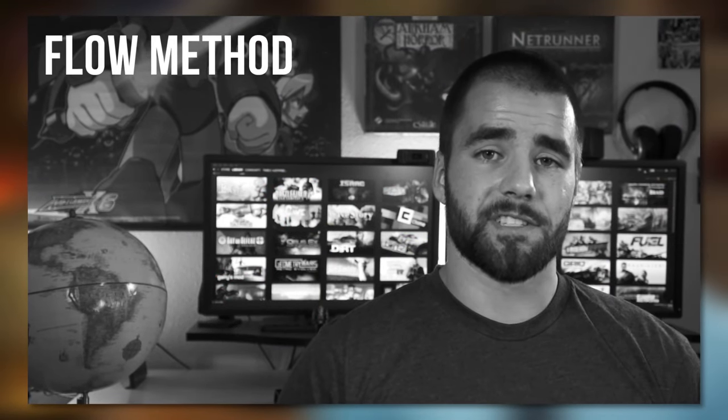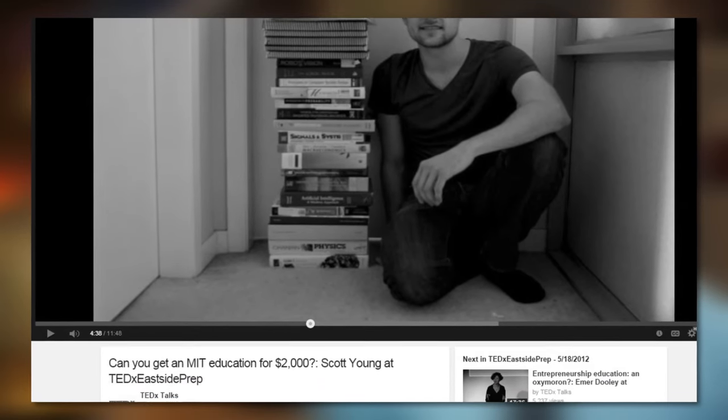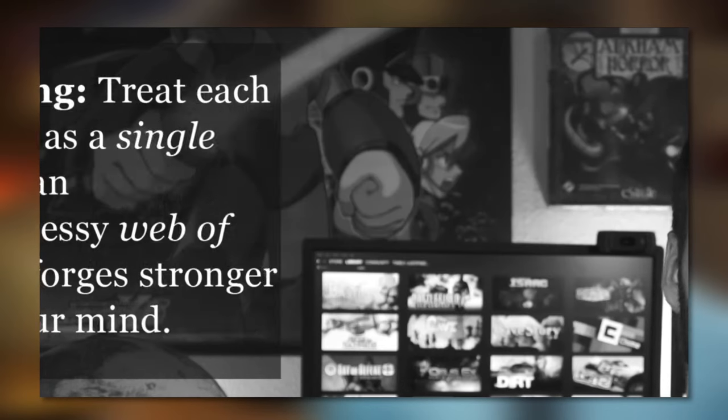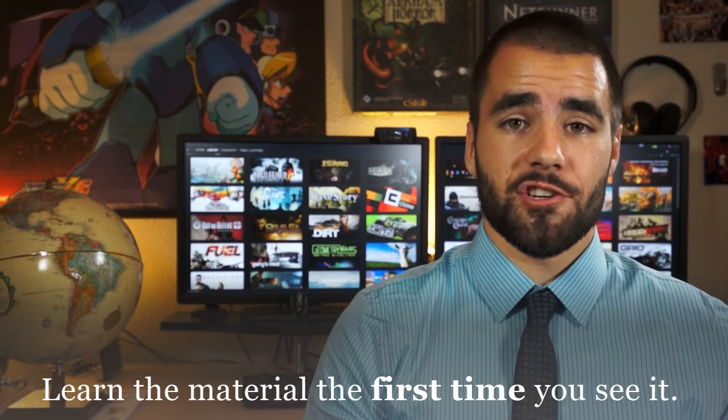In my last video on note-taking systems, I talked about a system called the flow method of note taking. This system was created by Scott Young, and it's based on a principle he created called holistic learning. Holistic learning basically means taking points of information that may be unrelated, making a giant web of them, and making new conclusions out of that information. The foundational idea behind holistic learning is to learn it once — learn the lecture material while you're in class by creating your own version of it in your notes.